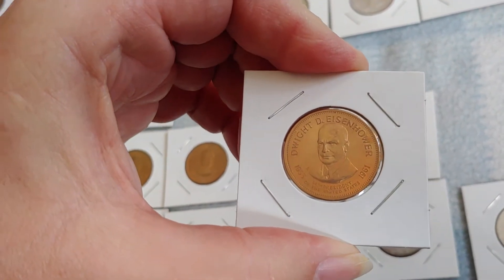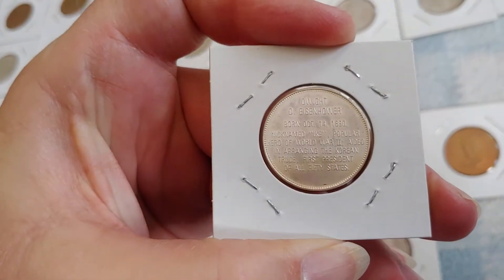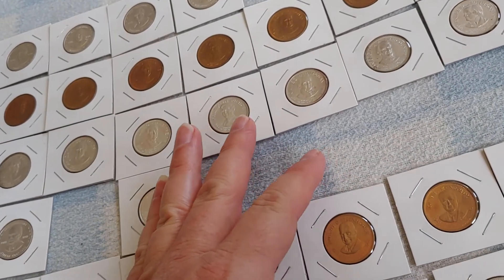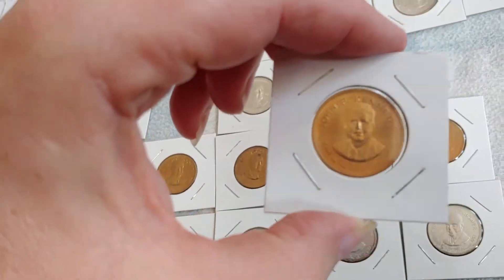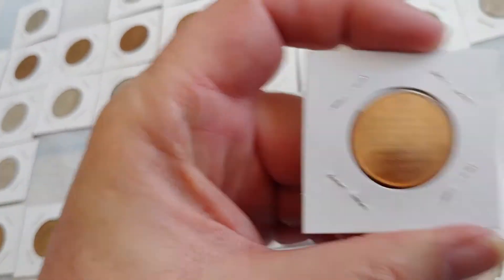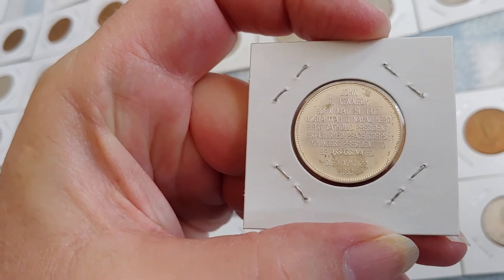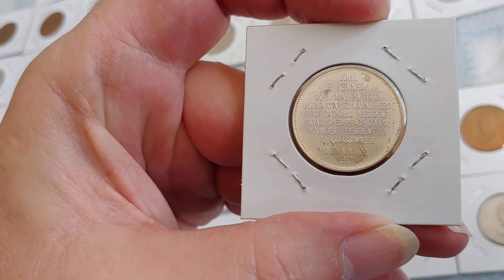Dwight D. Eisenhower — there he is in bronze and in silver. Nicknamed 'Ike,' popular hero of World War II, aided in arranging the Korean truce, and first president of all 50 states — Alaska and then Hawaii were admitted while he was president. After him, John F. Kennedy in bronze and silver: World War II naval hero, first Catholic president, established the Peace Corps, youngest president to be assassinated.